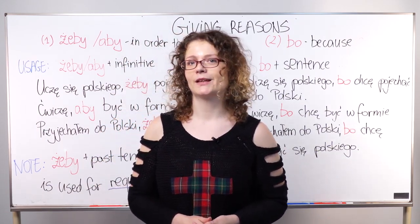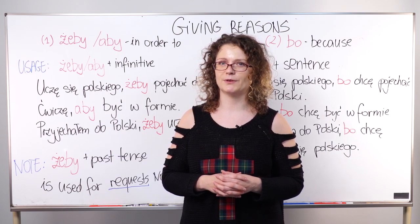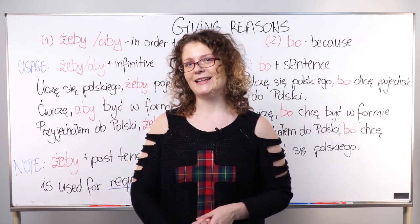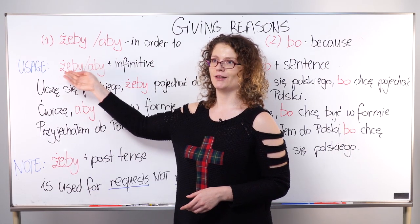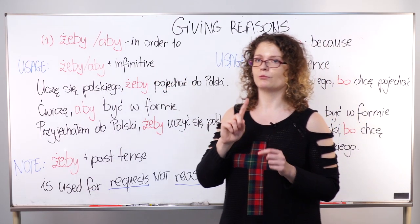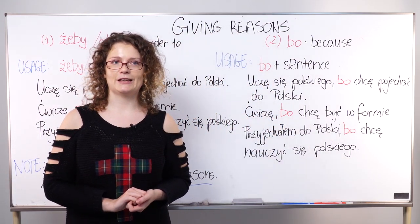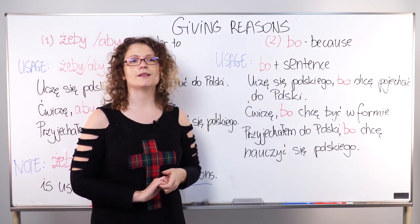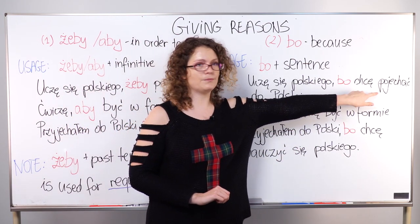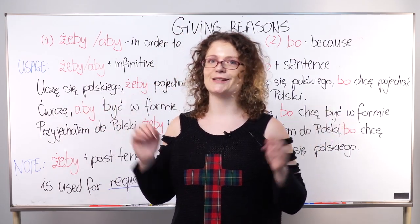Let's wrap it up. We have two ways of giving reasons in Polish and the major difference is the structure. One way is to use żeby or aby — you can use either, whichever you prefer. These are always followed by an infinitive, whether it's a single verb or a verb phrase. Another way is to use bo, which is always followed by a full sentence with a conjugated verb, not just an infinitive.